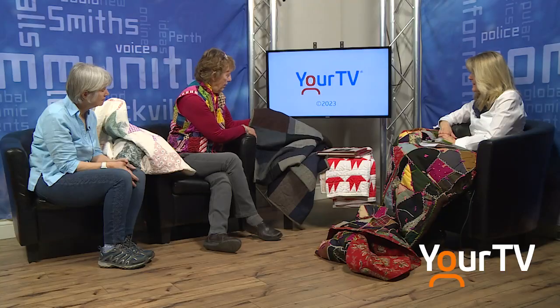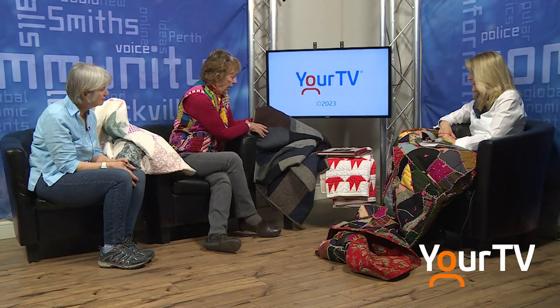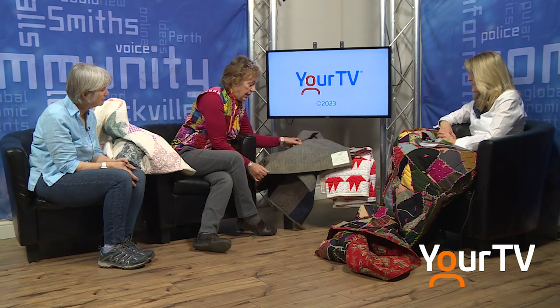I love this one too because it's made out of suits — nothing was wasted. I think this one is probably about 1914, the First World War era. Men's suiting. The lady that made this was a seamstress who made the local suits in Grey County. It's hand quilted, and the backing is just a ticking.